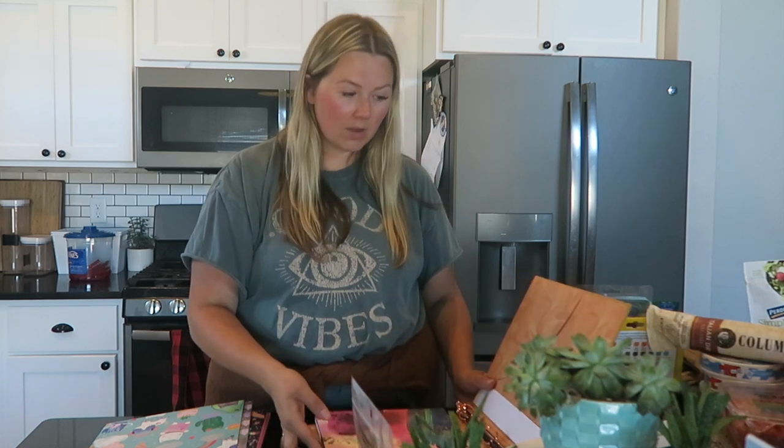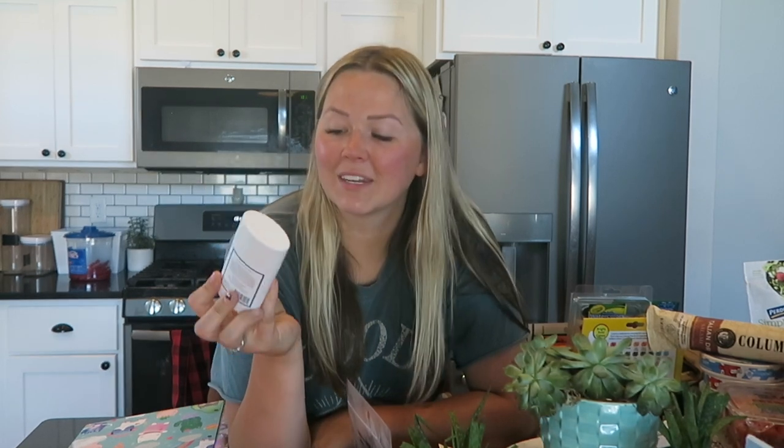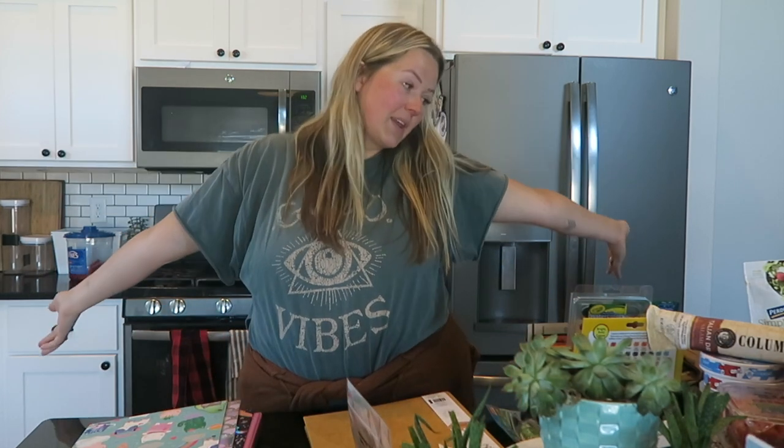That's everything — that's what I got for my homeschool, clothing, and grocery haul. I know it was quite a bit. I haven't been to Target in so long. Oh, I also forgot to show the southwest chipotle salt-free seasoning I got, and Mike's deodorant — the sea salt and cedar Native. It smells really good.